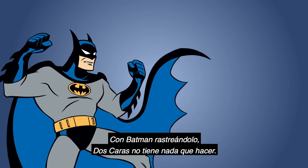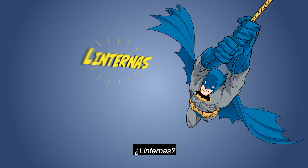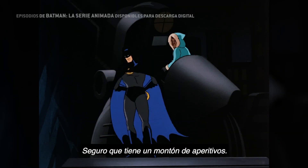With Batman tracking him down, Two-Face doesn't stand a chance. Who knows what else he's hiding in that utility belt — flashlights, tasers, snacks. I bet he keeps tons of snacks in there.